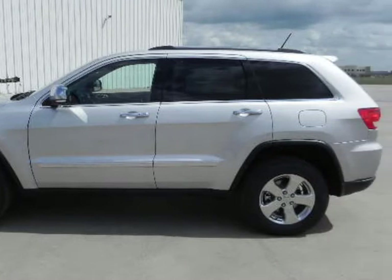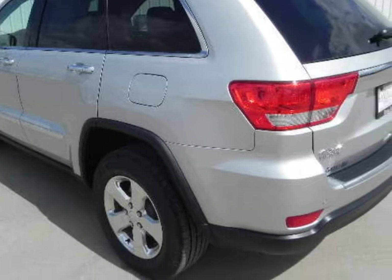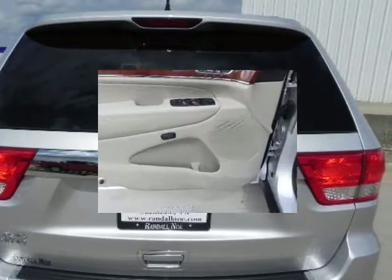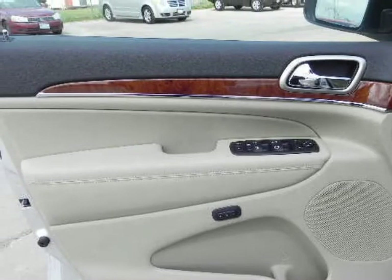The Jeep Grand Cherokee retains Jeep's legendary off-road prowess while providing many luxurious and technical amenities. The Grand Cherokee is available in two-wheel and four-wheel drive configuration with four trim levels: Laredo, Limited, Overland, and SRT8, which is four-wheel drive only.